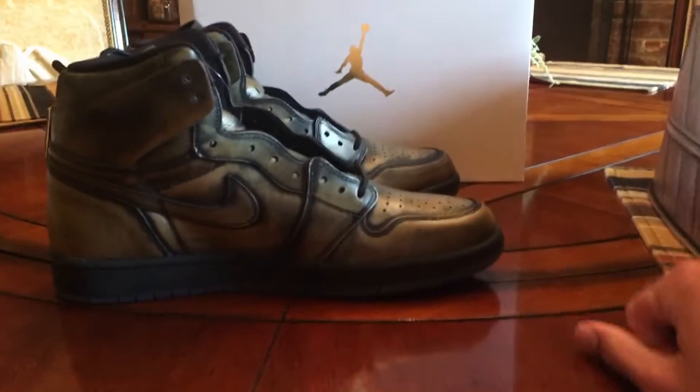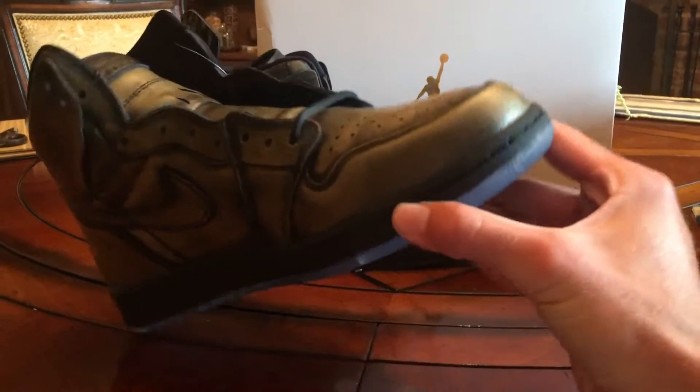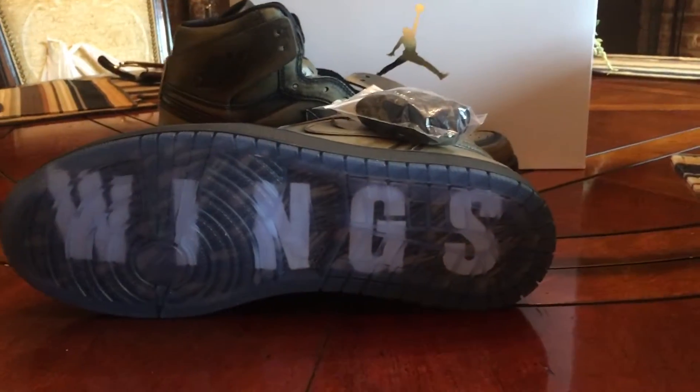I actually sold these before I even got them, just because I normally don't buy shoes to sell, but I kind of need the money right now and the prices were pretty high. I sold them for $400, which I'd say is pretty good.